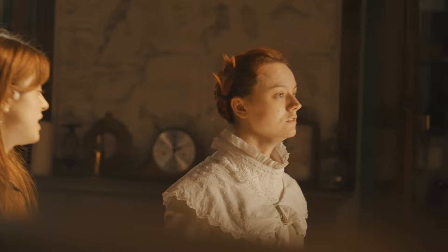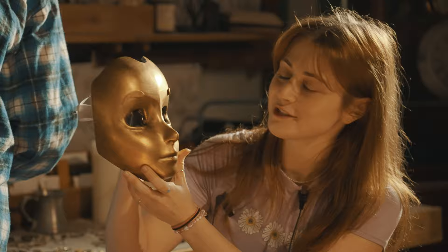Our biggest challenge has definitely been making the mask for the character, the clockwork daughter. As her name implies, she is a child made out of clockwork, and making her convincingly made of metal while just looking cute as opposed to creepy has been the biggest challenge.